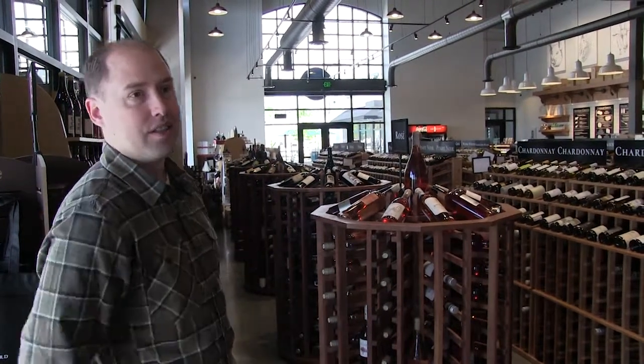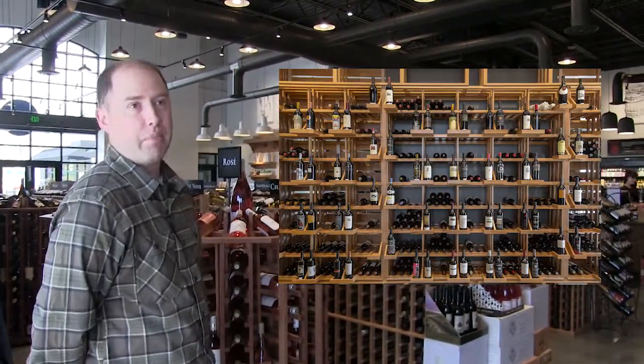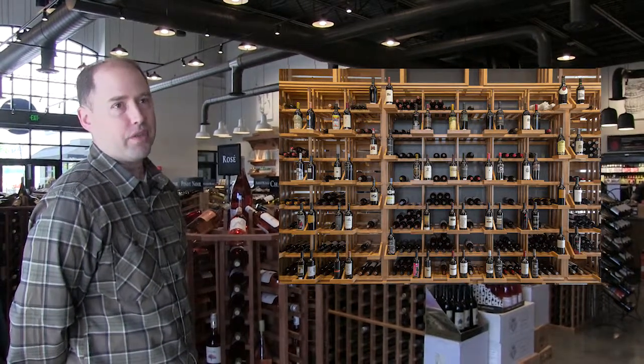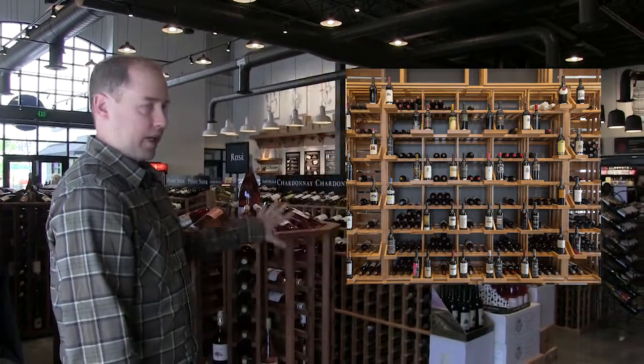This just nailed it. The main feature was this kind of floor-to-ceiling impact wine wall — that's what we wanted for sure, to separate the bar from the store side.